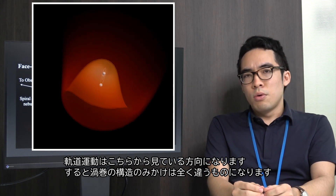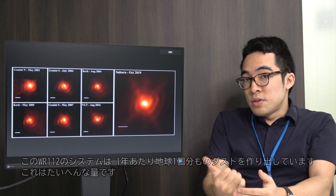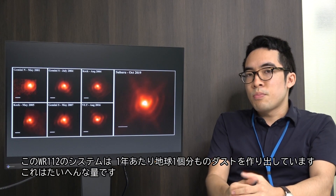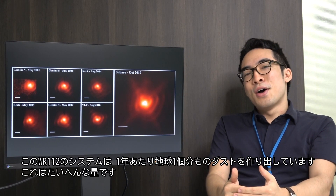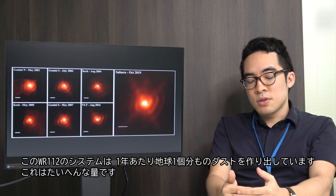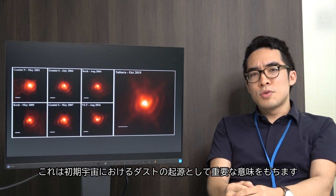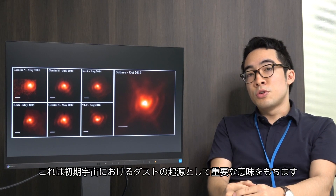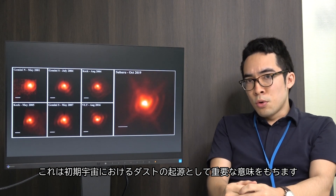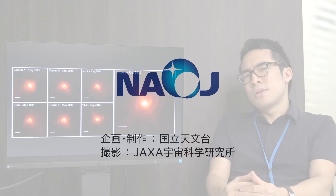This spiral dust cone will look very different depending on how we're viewing it. WR112 produces a lot of dust — around an Earth mass of dust every year, which is a pretty substantial quantity. This has some pretty interesting implications for the origin of dust in the early universe, as we expect these types of systems to exist there as well.